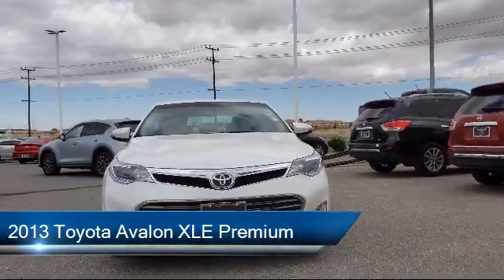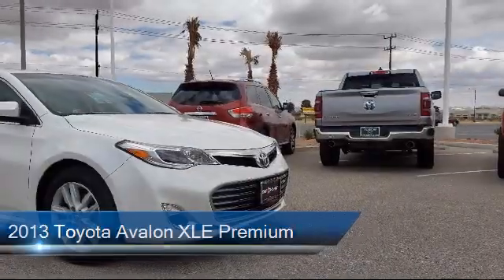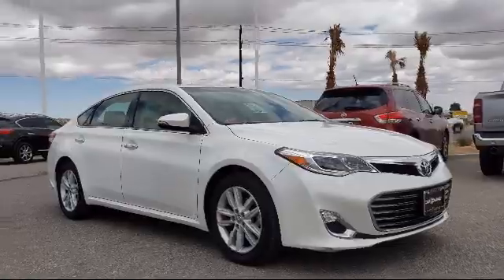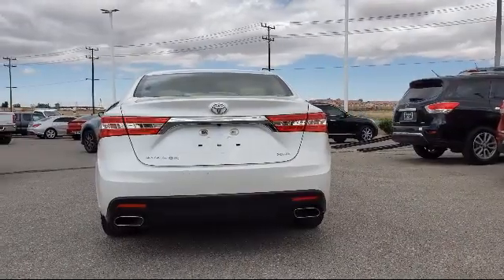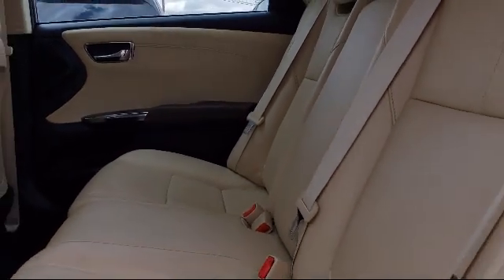This vehicle comes equipped with steering wheel controls, heated door mirrors, leather wrapped steering wheel, keyless entry, alloy wheels, tire pressure monitoring system, dual front side impact airbags, fully automatic headlights, heated front seats, air conditioning, and has less than 60,000 miles on the odometer.